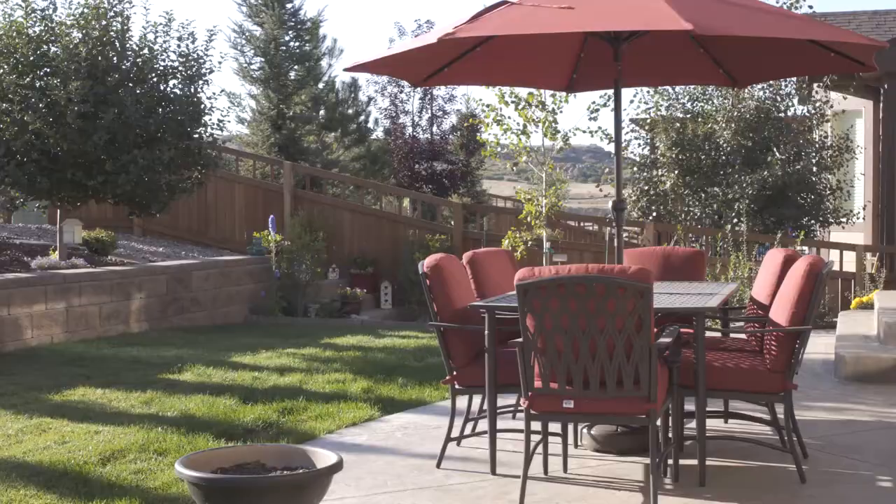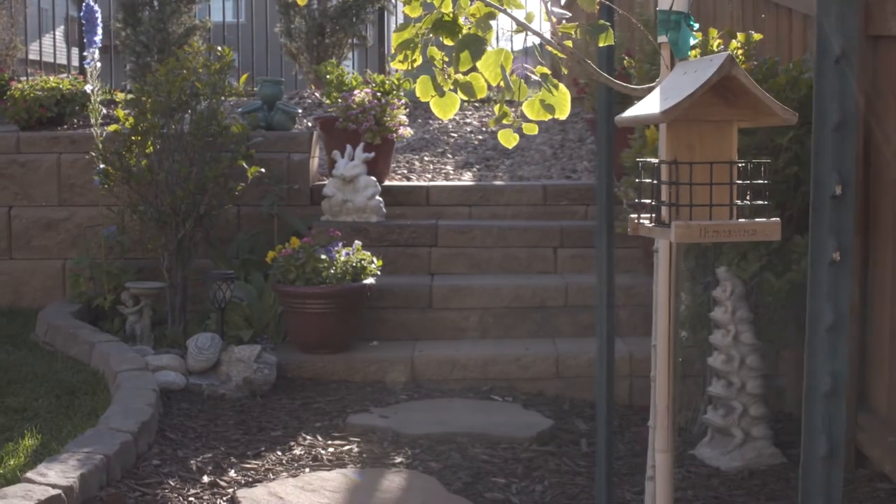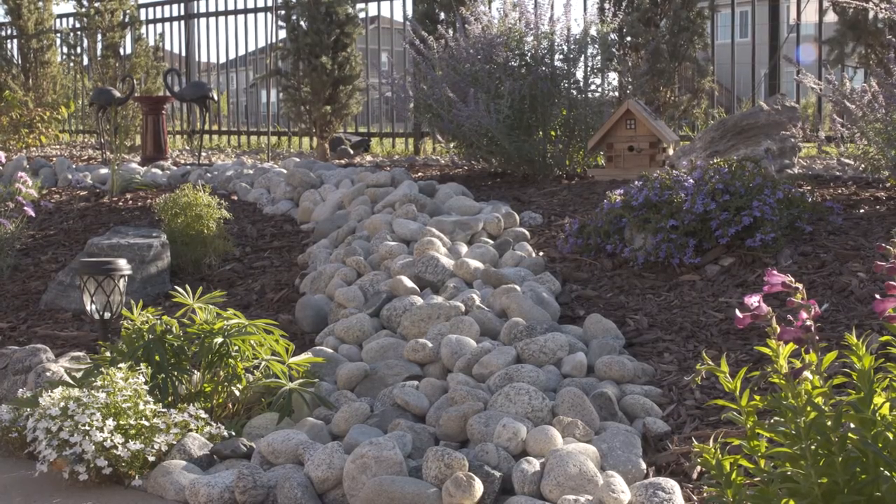Great house, right? I promise it looks just as good in person. I wanted to give you a quick peek too at the backyard that has over $35,000 in professional landscaping done to it, which makes it an equally pleasurable place to spend some time. Come on out and take a look.